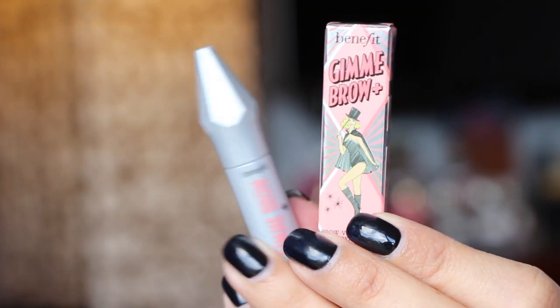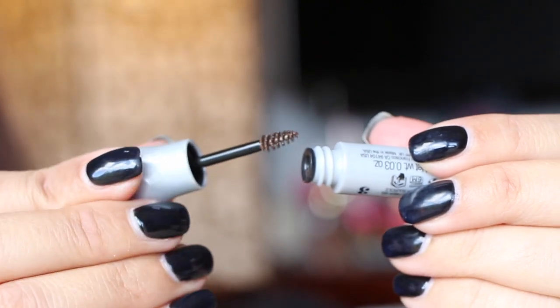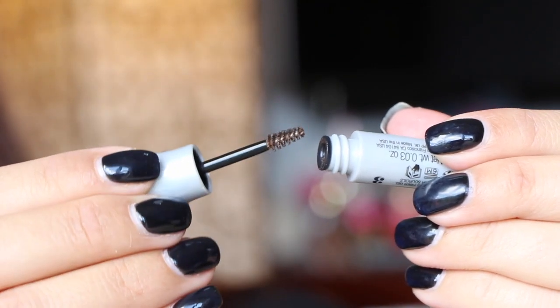The Gimme Brow is really good — I like it a lot. The only downside is you get such a tiny bit in the container. It's a tinted brow gel that creates natural-looking fullness and definition. It uses a small tapered brush to apply tiny microfibers that adhere to skin and hair for bold brows, and the no-fuss applicator tames and keeps brows in place.